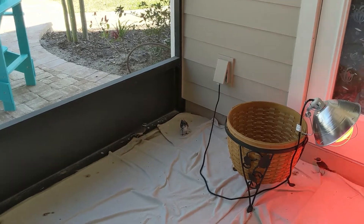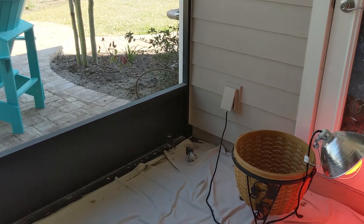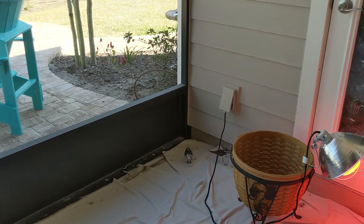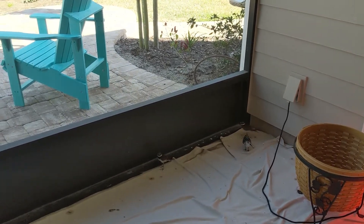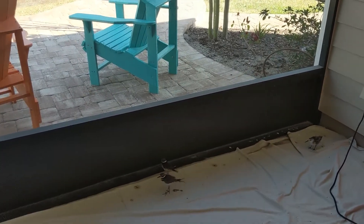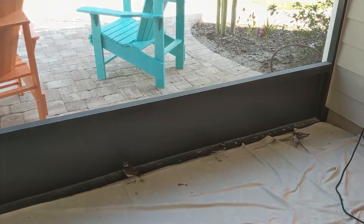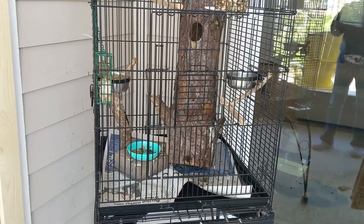These two killdeer are doing just fine. The bigger one gained four grams since yesterday, and the little guy did pretty well — he gained two grams since yesterday. So he's doing a little better; I was a little worried about him, but he seems to be doing okay, and hopefully one of these days they will fly away.